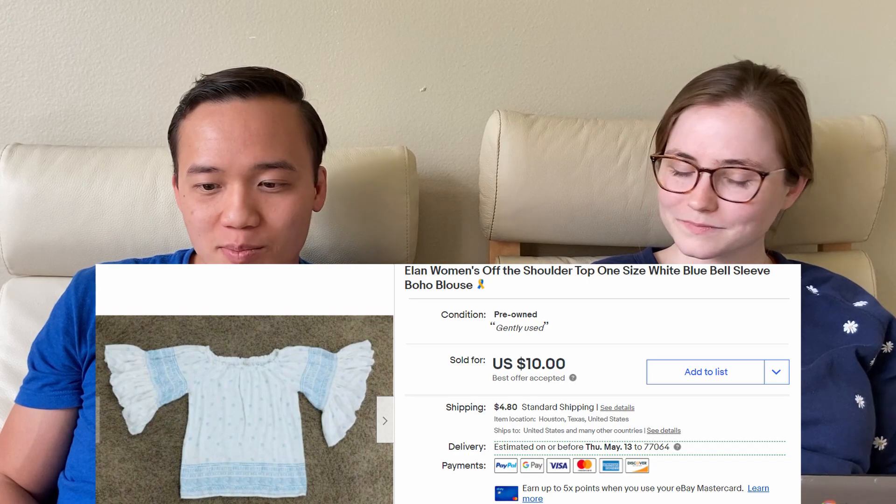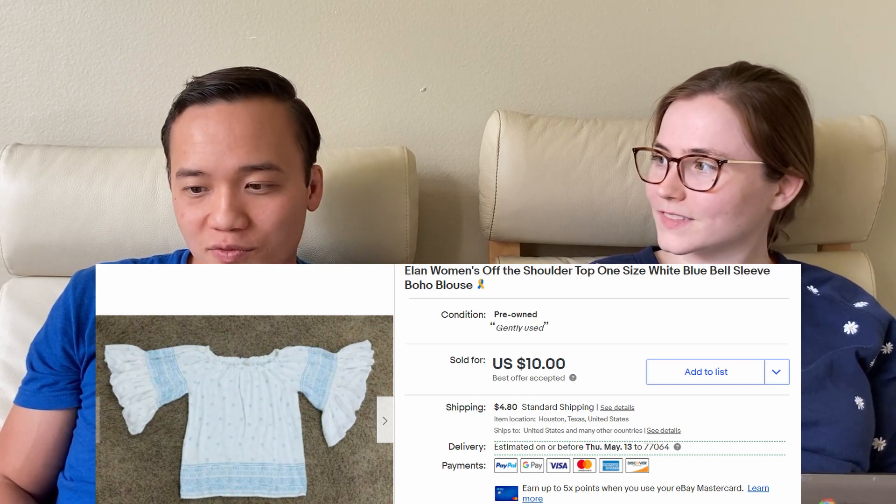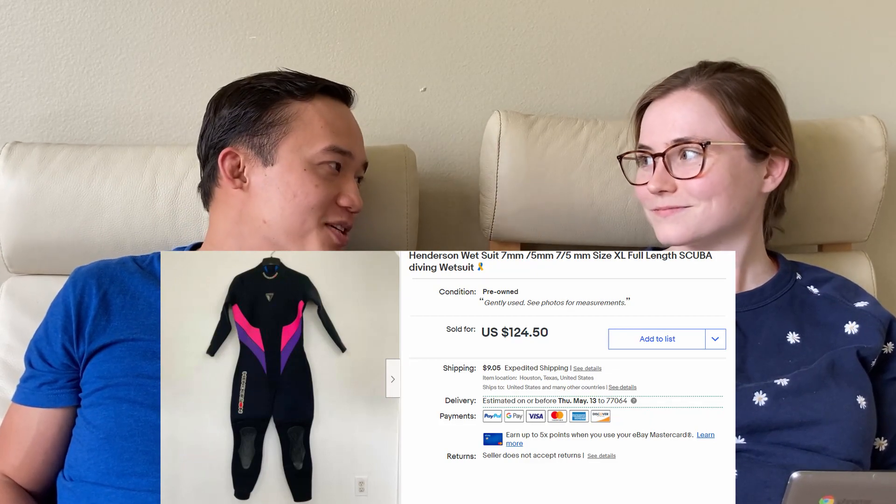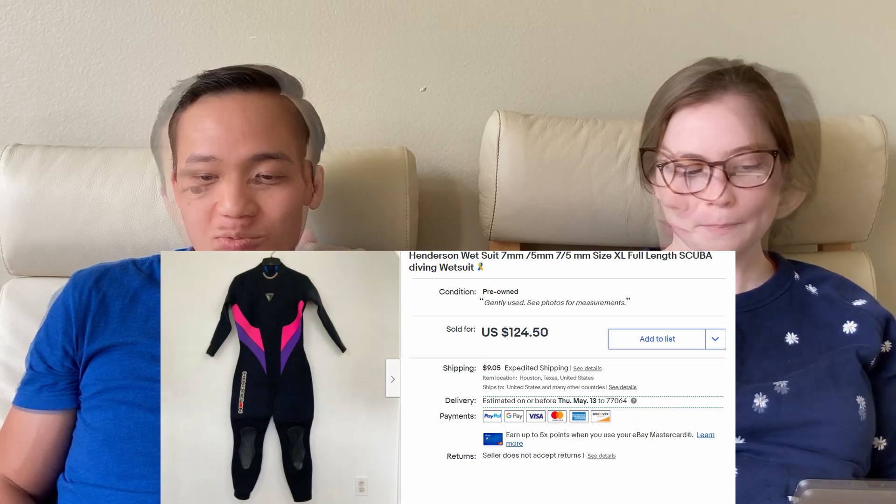We sold a white and blue boho top from Elan for $15 on eBay. Then we sold a Henderson wetsuit for $137.80 — the Global Shipping Program really came through on that one. It had just been rolled up on the floor of our closet because it was so big and bulky, thick material — it would break our hangers and take up a whole storage cube by itself. So it was nice to get it sold.